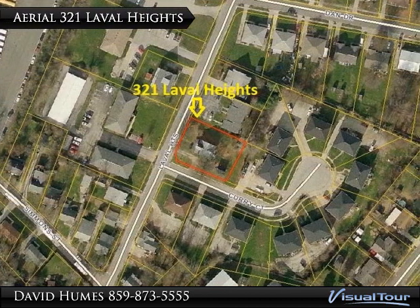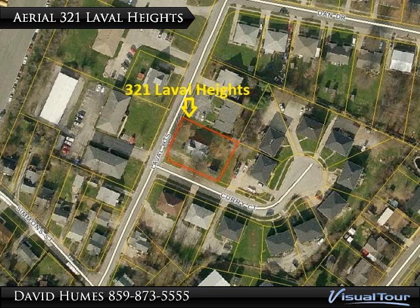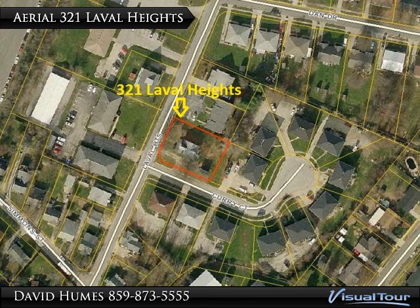Aerial view of 321 LaValle Heights. Red lot lines shown are approximate.